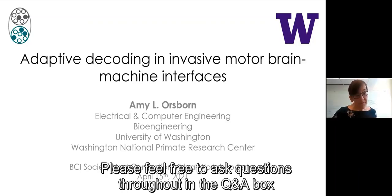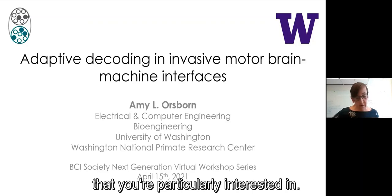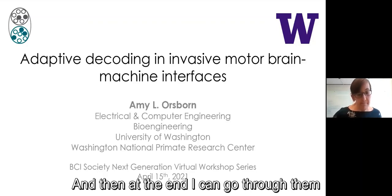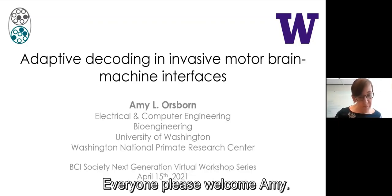Just one quick note: please feel free to ask questions throughout in the Q&A box, and please do upvote questions that you're particularly interested in. At the end, I can go through them and read those out to Amy, and she'll be happy to answer all your questions. Everyone, please welcome Amy.